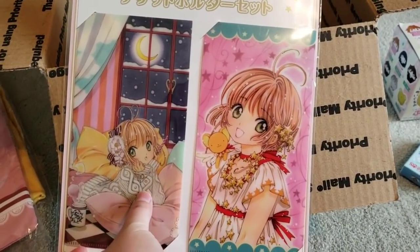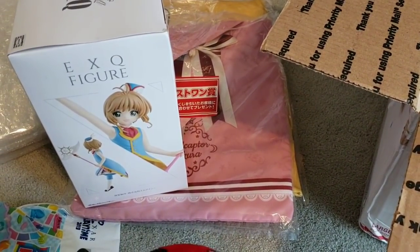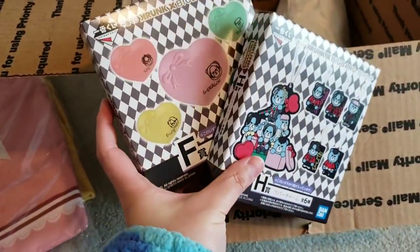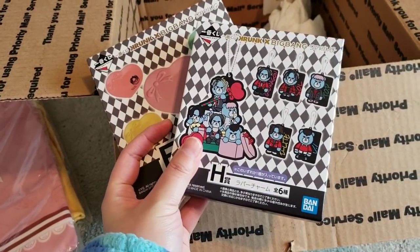Okay, I think that's all of the Cardcaptor mystery box items. And then she also played two kujis for me for the Big Bang — there's the plate and there's the keychains.